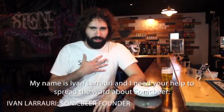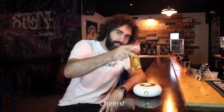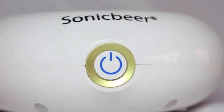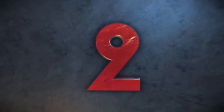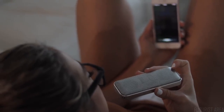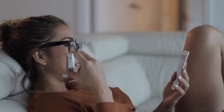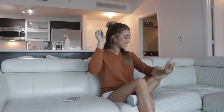My name is Ivan Laraulic and I need your help to spread the word about Sonic Beer. We are open to all kinds of collaborations. Please support us on Kickstarter — cheers! Sonic Beer enhances your beer experience.